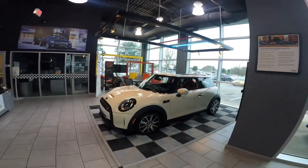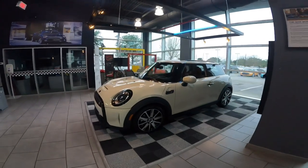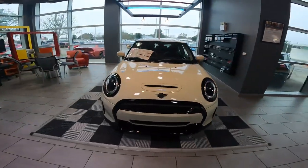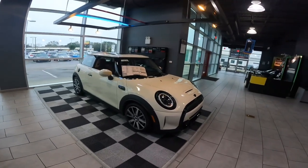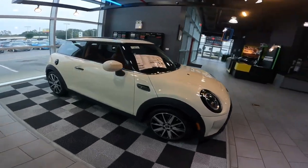This is a 2022 Cooper S two-door hardtop. It's got that nice pepper white exterior paint job. It is also an iconic trim, and as you might already realize, if you order an iconic trim, that means that it's fully loaded. It's got every single possible option that you can pack into a MINI.